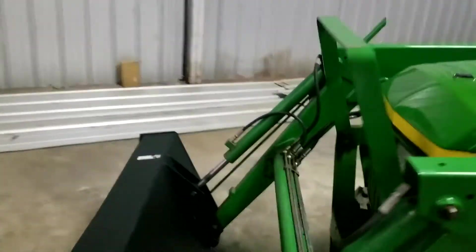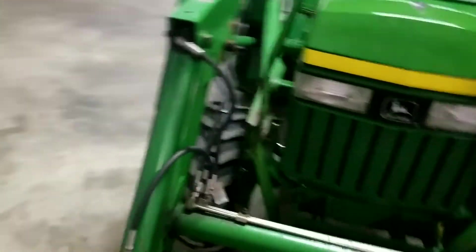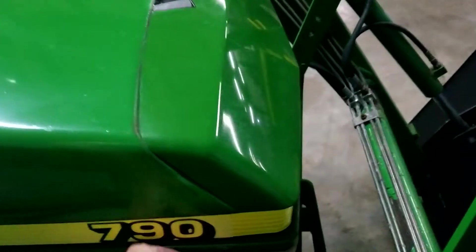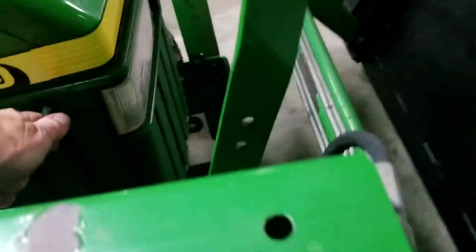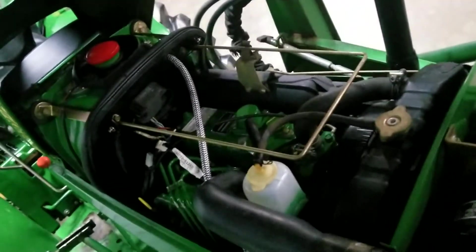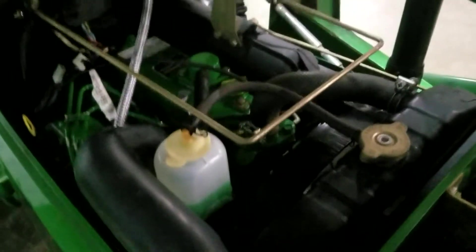Coming around this side to find the hood opening — the bucket does have a level indicator here. Just pop the hood here. Let's keep it open while we take a look inside. The battery box is excellent, engine is real clean — we power wash it when it comes in.